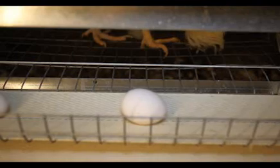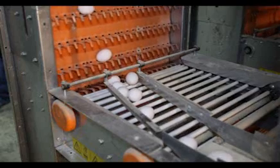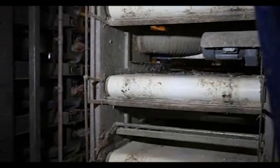Similar to conventional cages, eggs roll onto a collection belt and are conveyed to the egg processing area. Manure is handled similarly to conventional cages as well.